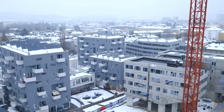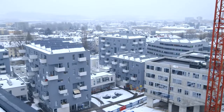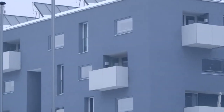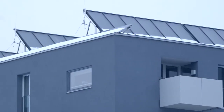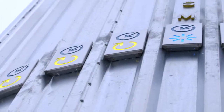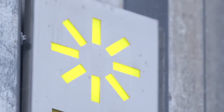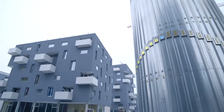Smaller residential areas can also produce their own energy efficiently and sustainably, as seen in the Lehen district of Salzburg in Austria. Here, a 2,000 square meter solar collector is the main source of energy for the area. The water heated by the solar collectors is stored in a 200,000 litre water tank, which distributes heat and hot water to 130 apartments via a district heating network.